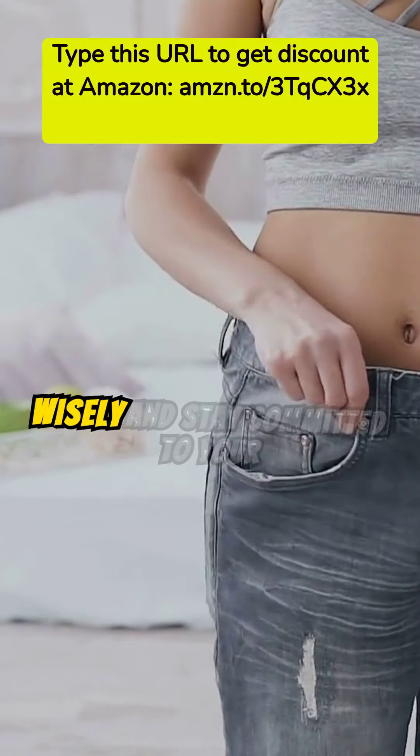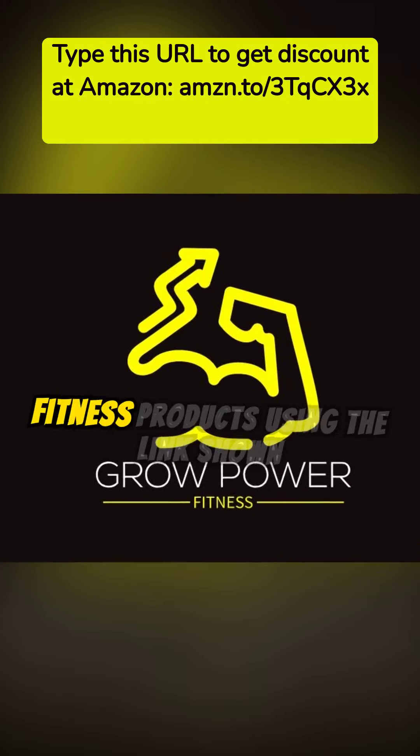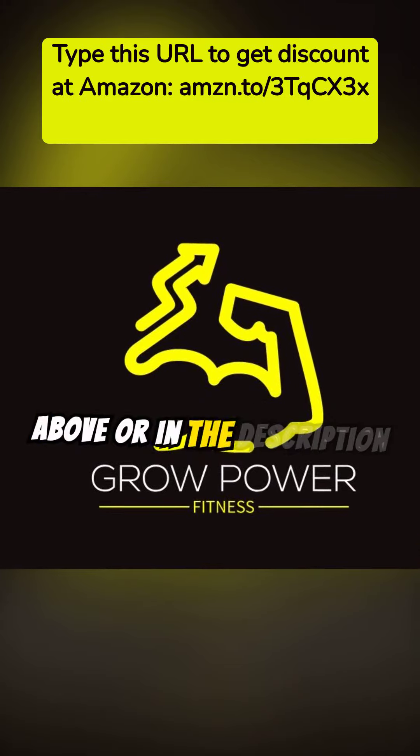Use fat burners wisely and stay committed to your health goals. Get a special discount on Amazon.com on this and more fitness products using the link shown above or in the description.